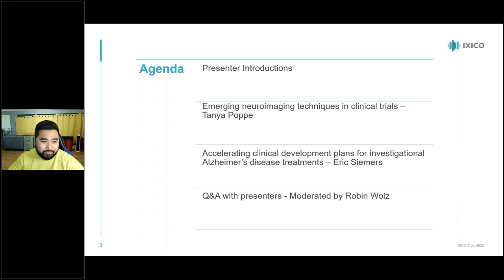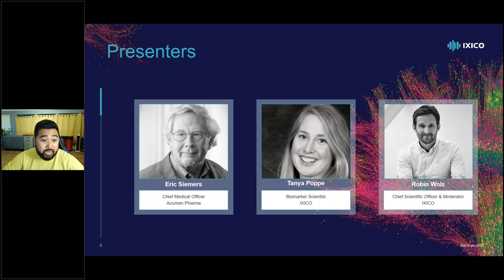A little bit about our presenters and moderator for today: Eric Siemers, Chief Medical Officer at Acumen Pharma; Tanya Popp, Biomarker Scientist at ICSECO; and Robin Walls, Chief Scientific Officer and Moderator at ICSECO. I'm looking forward to all of the questions, the presentations, and the insights they're about to share.